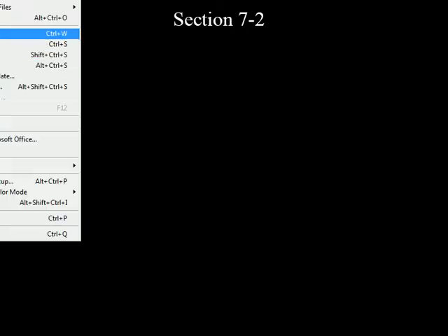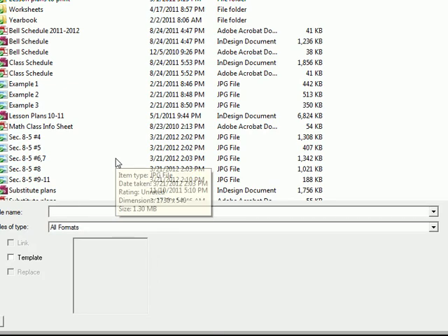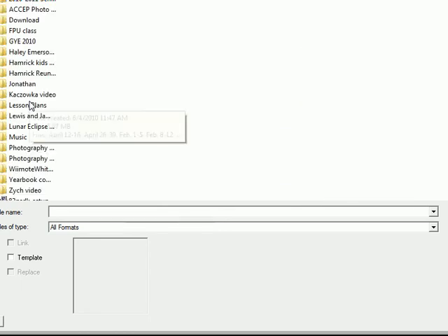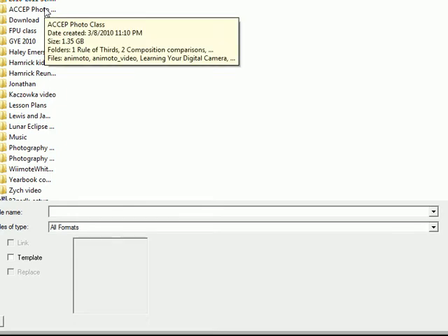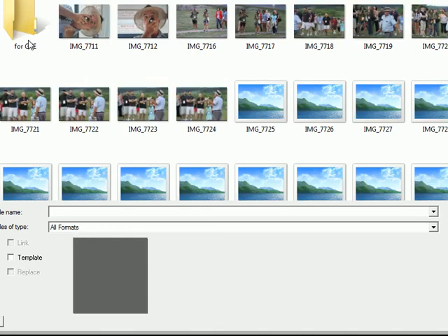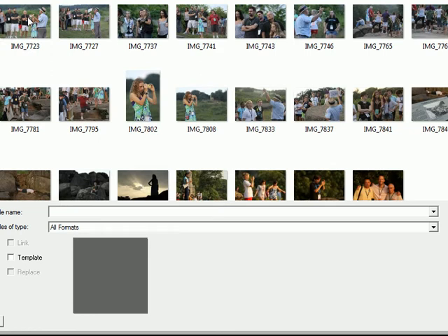Let's talk about something that's in proportion. I'm going to find a picture. All right, here's a nice picture — it's got me in it.